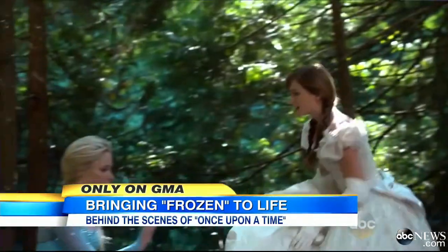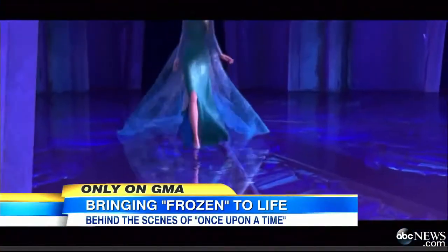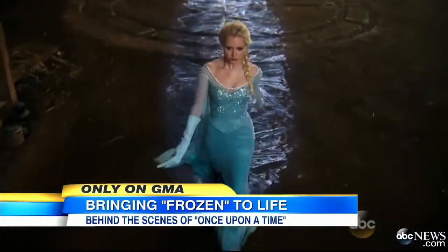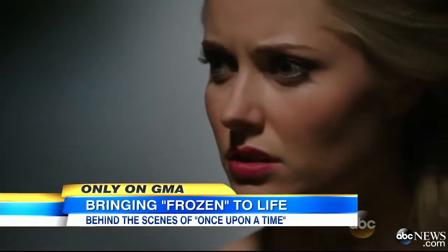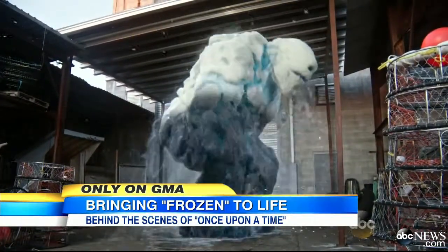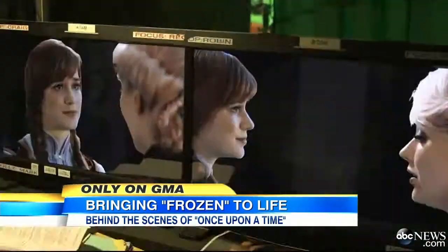Fans of ABC's Once Upon a Time were chilled and blown away when the characters of Disney's billion-dollar animated hit, Frozen, entered the live-action world of Storybrooke, producing the highest-rated episodes in two seasons.